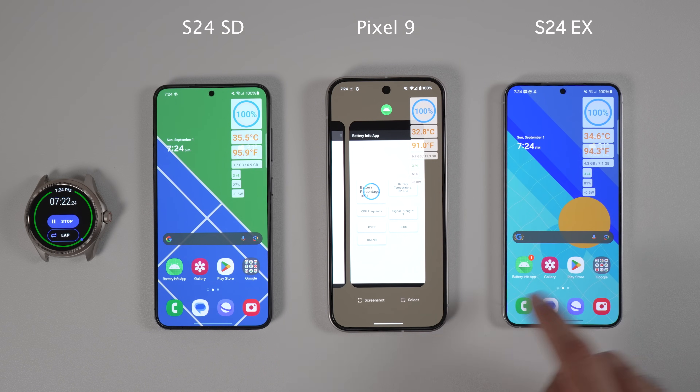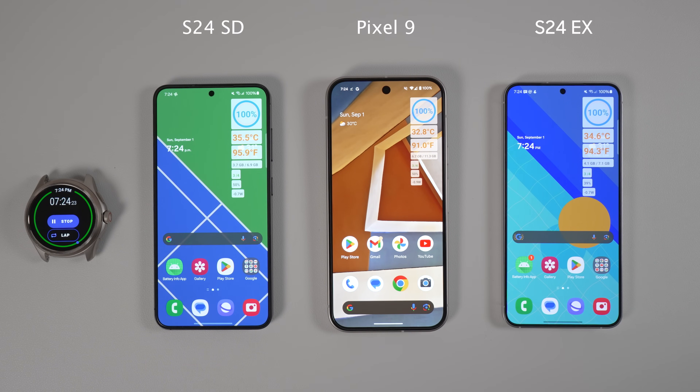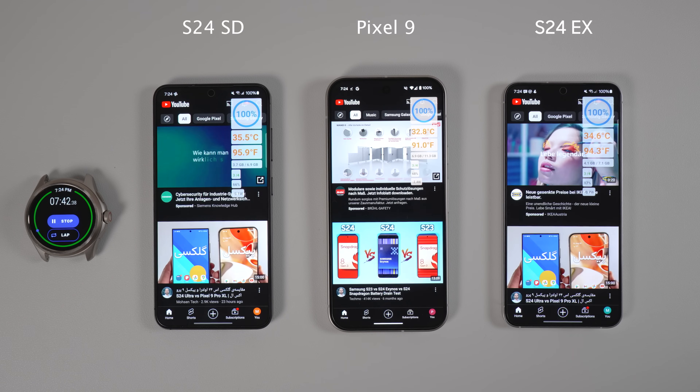Pixel 9 has more RAM though — around 12GB. This can make opening applications faster in the long term, since the phone can hold more processes in RAM in the background, which makes launching things faster.